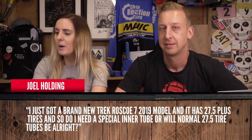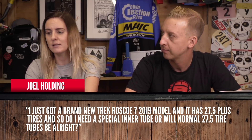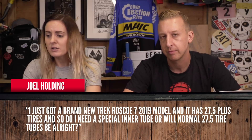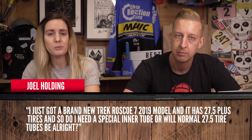First up, Joel Holding asks: I just got a brand new Trek Roscoe 7 2019 model — nice bike — and it has a 27.5 plus tire. Do I need a special inner tube or will a normal 650B tube do? A normal 650B will do it. You can buy bigger tubes though, so you can do either way. A normal one will suffice.